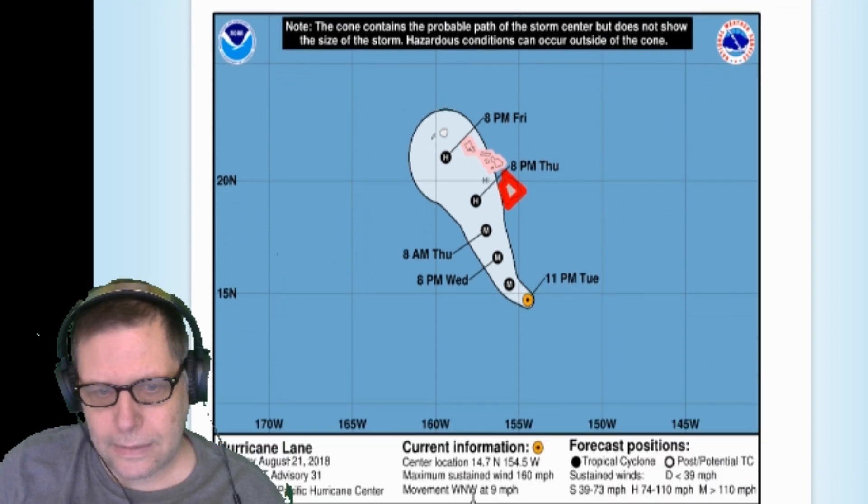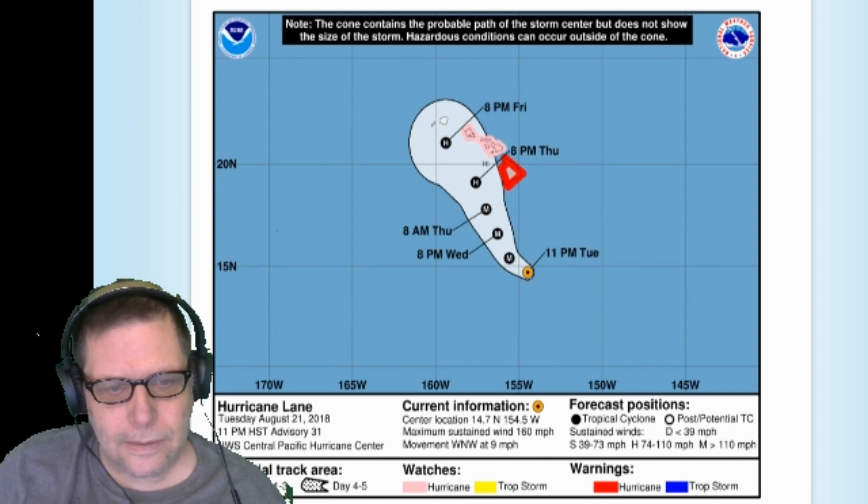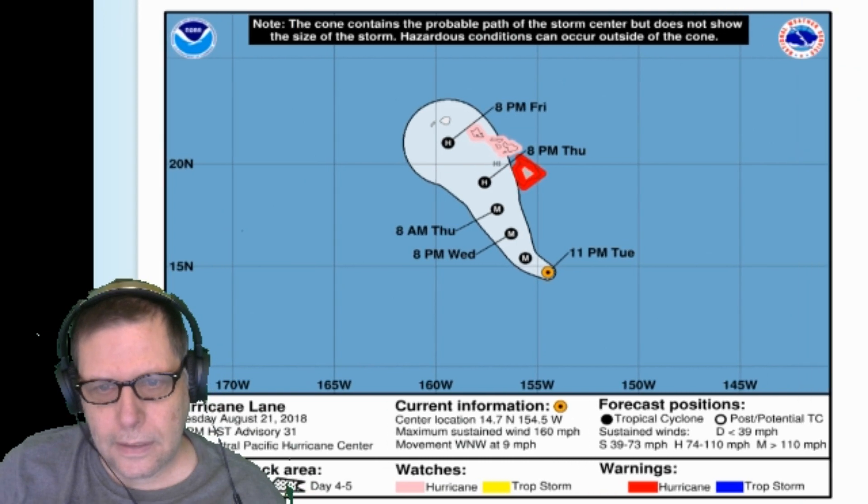It's a powerful one — 160 mile an hour sustained winds. So it's a good thing that this thing is not heading directly for the main island.